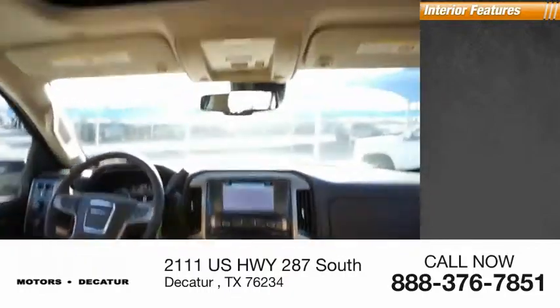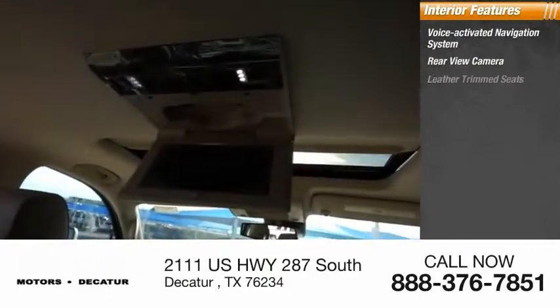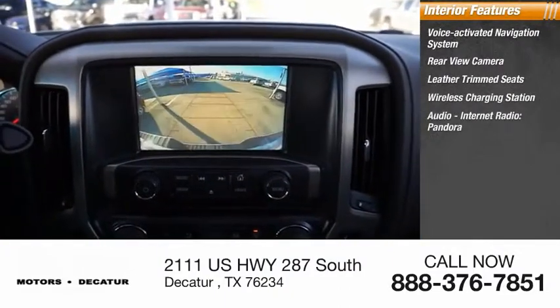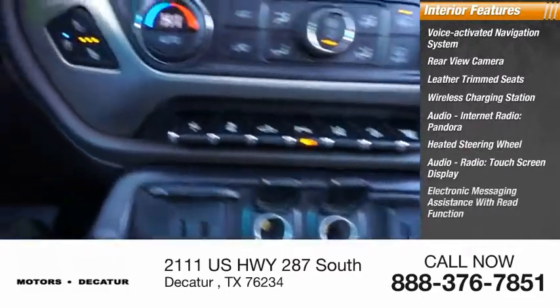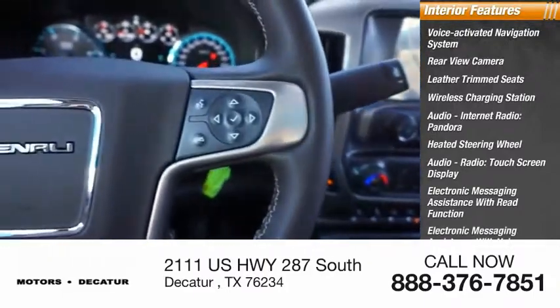Inside you'll find a voice-activated navigation system, rear view camera, leather trim seats, wireless charging station, audio and internet radio with Pandora, heated steering wheel, touchscreen display, electronic messaging assistance with read function, and electronic messaging assistance with voice recognition.